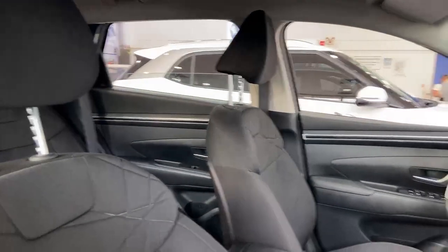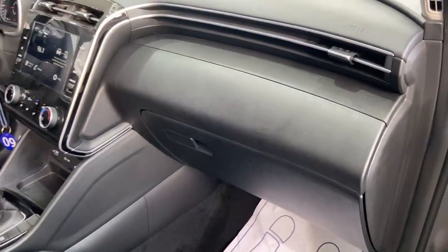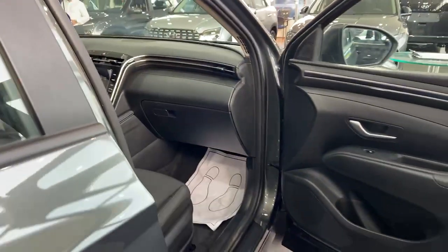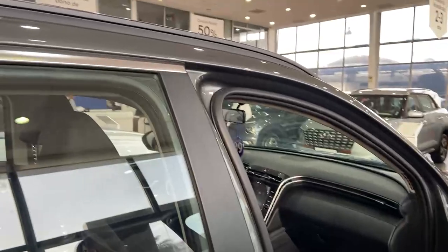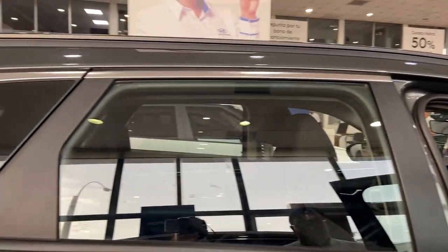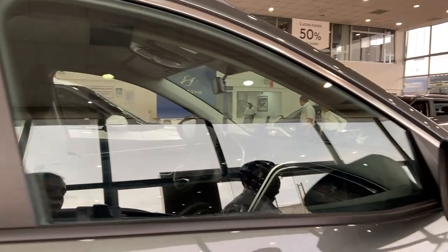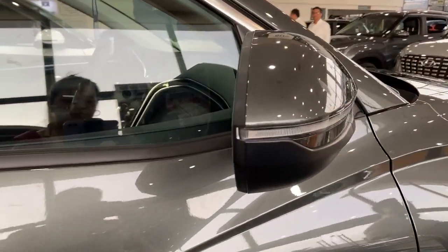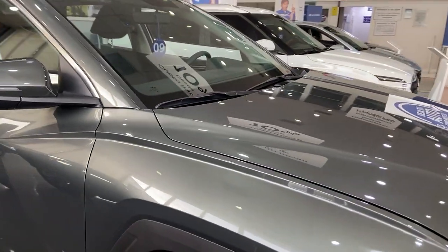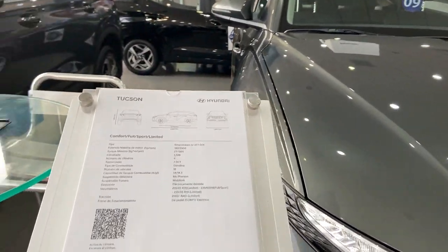Con temas de seguridad, hablamos de seis bolsas de aire: dos bolsas frontales, laterales y dos cortinas. Hablamos de un chasis con deformación programada, motor colapsable, dirección recortable ante cualquier impacto, y es una de las unidades con disipador de impacto. Este es uno de los modelos que tuvo un cambio radical y una aceptación tremenda. Es uno de los vehículos más vendidos.